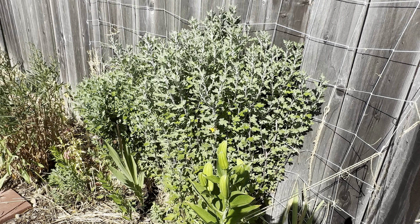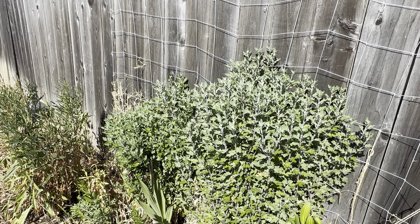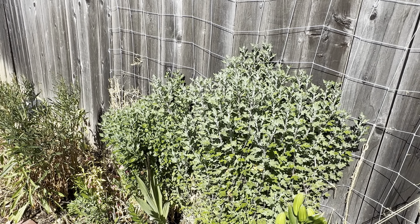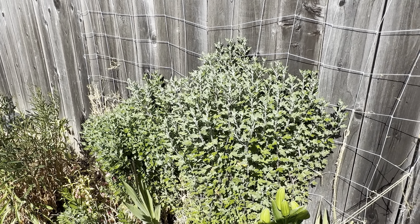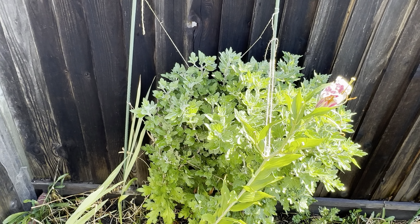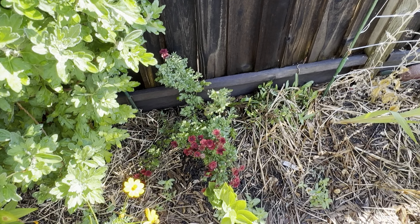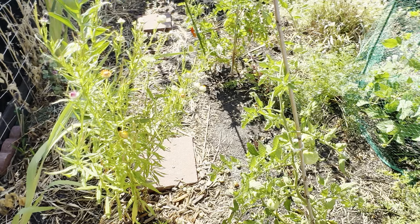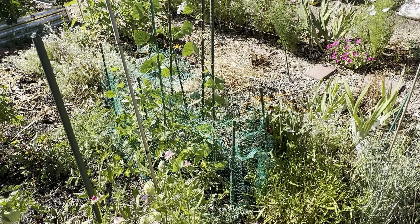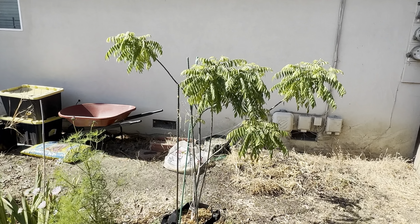These two chrysanthemums are huge — hopefully we'll get a nice bloom season in the fall, same with this one in the back. It's become a little large; you can see one down there blooming. Some more bean plants here, and my beautiful curry leaf tree is still doing great.